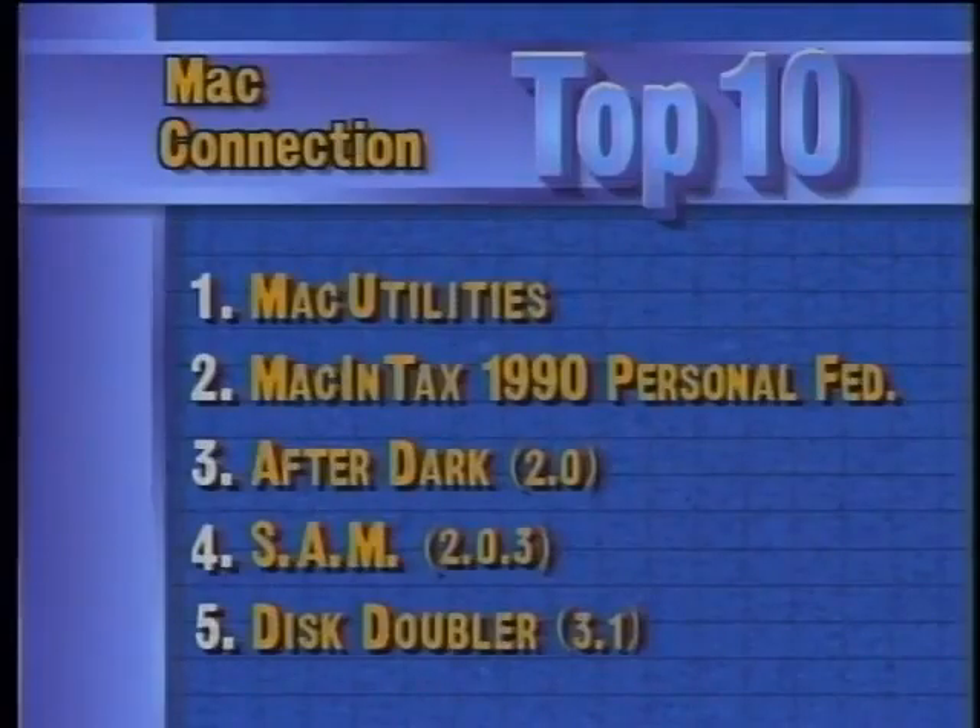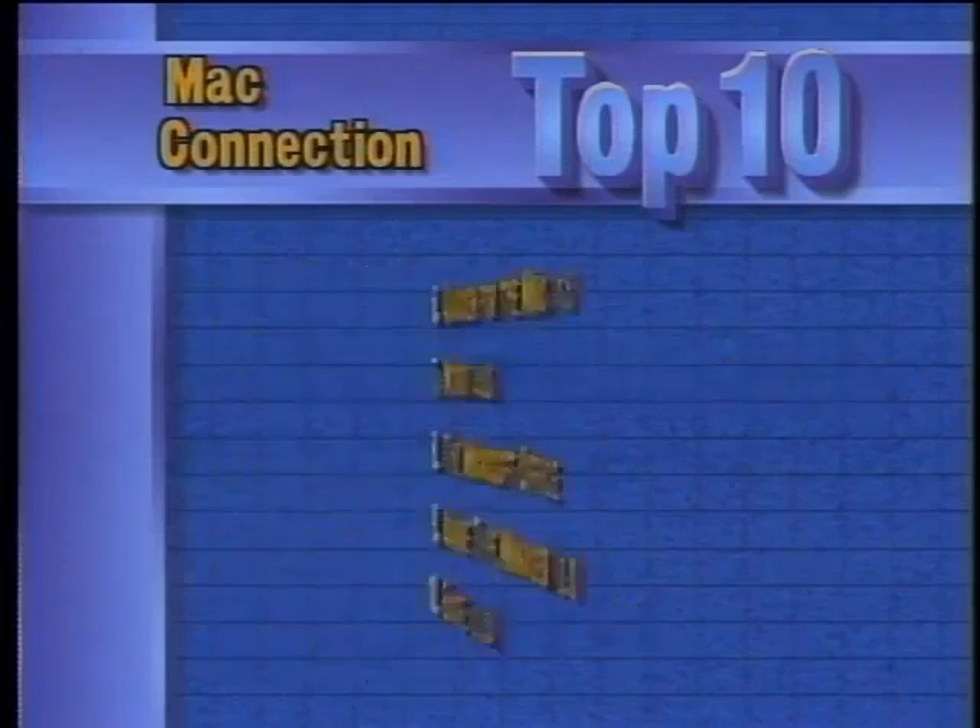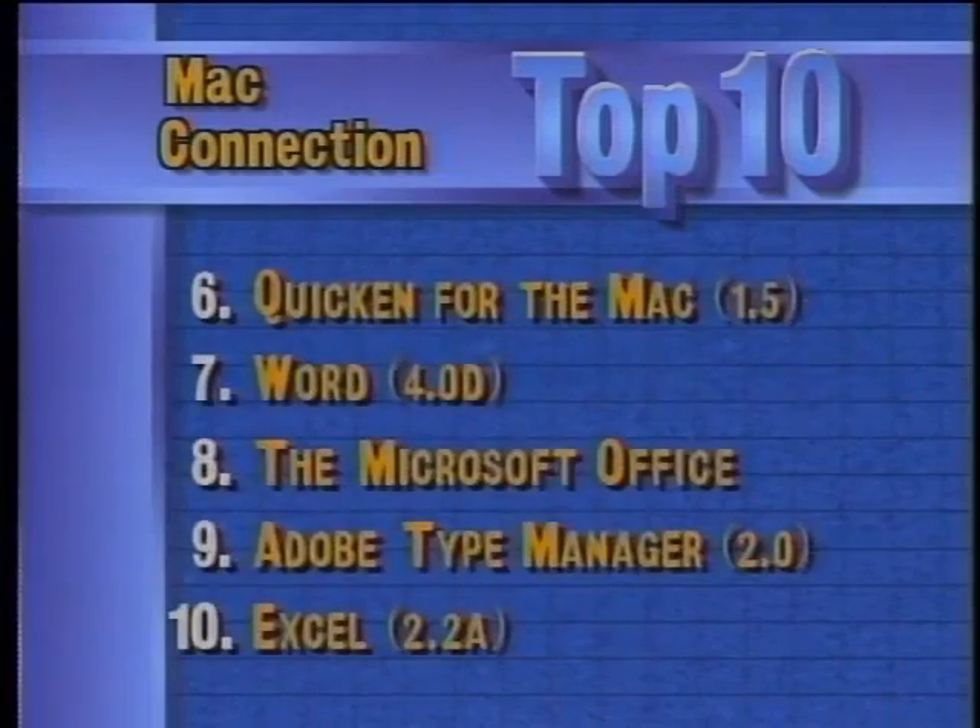Looking at this week's top 10 software titles for the Macintosh: MacConnection reports Mac Utilities is number one, with Macintax 1990 in second. Third is After Dark, followed by SAM and Disc Doubler. Rounding out the top 10 are Quicken for the Mac, Microsoft Word, the Microsoft Office, Adobe Type Manager, and Excel.